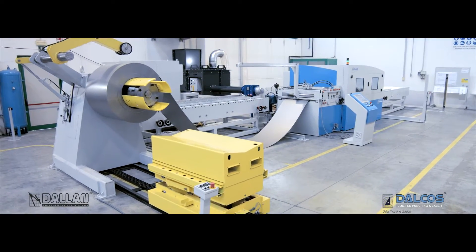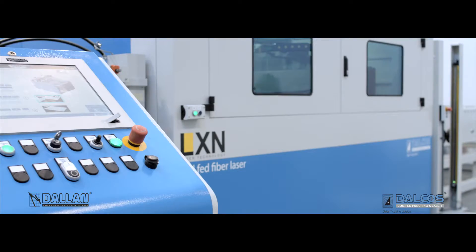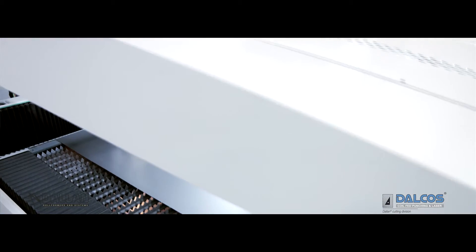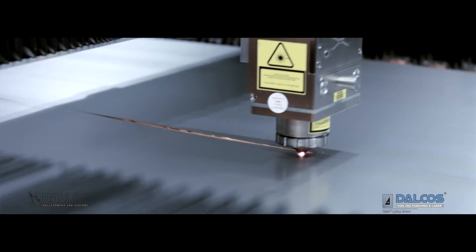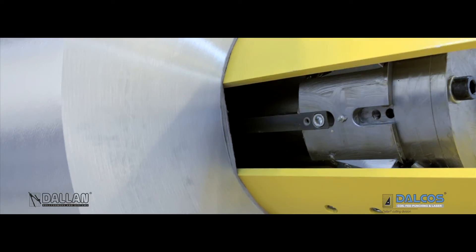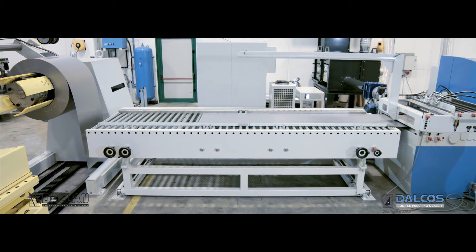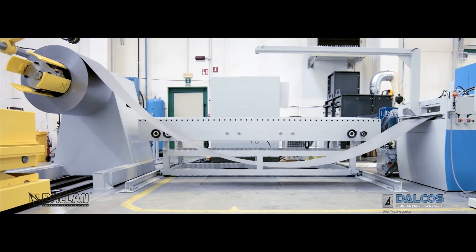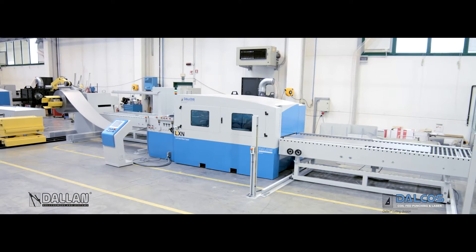The most intelligent and simple production system. The speed and flexibility of fiber laser cutting. The efficiency of continuous in-line production. The versatility of working from sheets up to 14 meters long and with continuous strips.